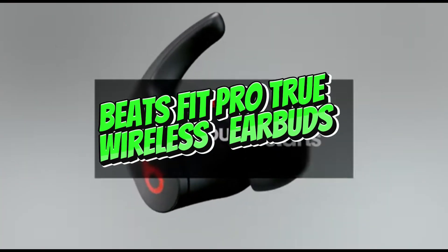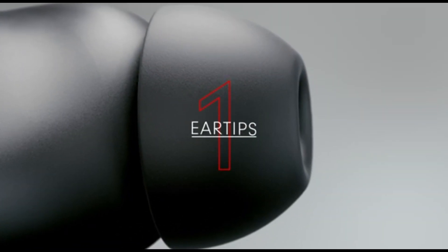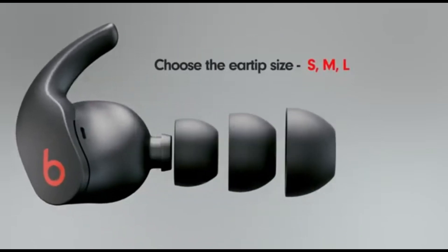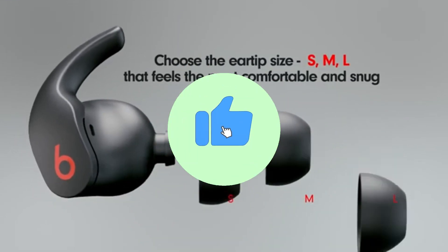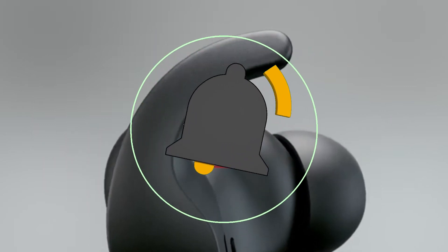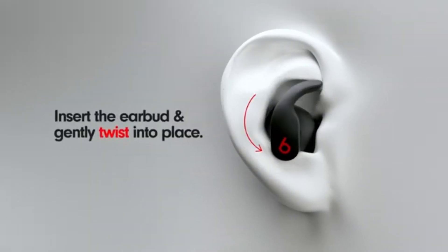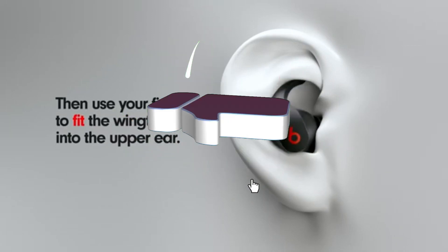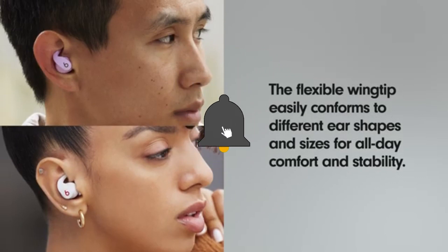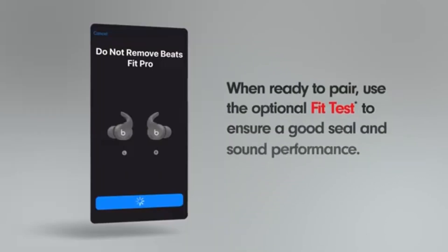Number 12: Beats Fit Pro True Wireless Earbuds. The Beats Fit Pro True Wireless are the greatest Beats earbuds we've tested. These earbuds are the Beats Studio Buds Plus True Wireless's sportier sibling. Even if you're not searching for sports earbuds, they include a few more capabilities that make them adaptable for everyday use. They have an H1 chip, so they can be easily paired with iPhones and MacBooks, and they support Apple's spatial audio simulated surround sound technology, though it is only available on iOS devices.